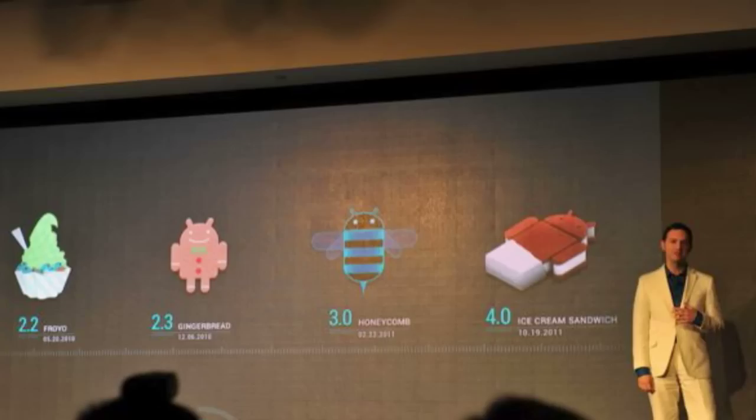Hey guys, what's up. Louis here from Neotech TV and Neotech.net, and today I have for you guys some breaking news. Android 4.0 Ice Cream Sandwich is now official.